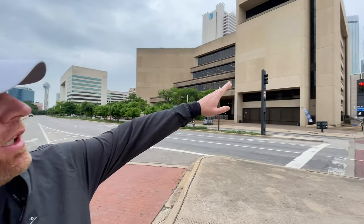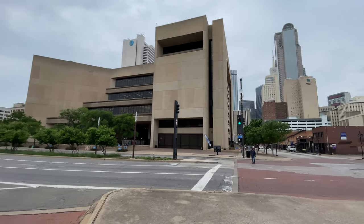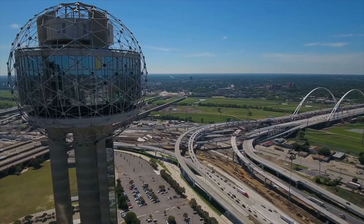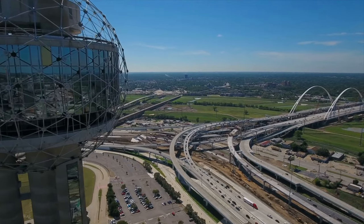Here we are basically in the city center of Dallas. If you look over here you can see the Comerica building, and the AT&T building is right behind that. This is a really big skyline. Way off in the distance is an observation deck — if you zoom in, you can actually see the observation deck at Reunion Tower.